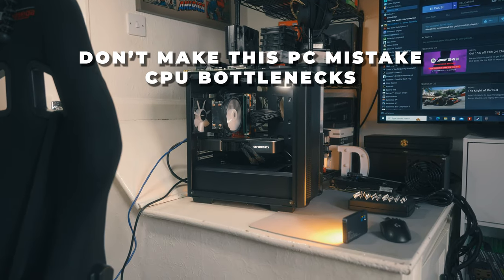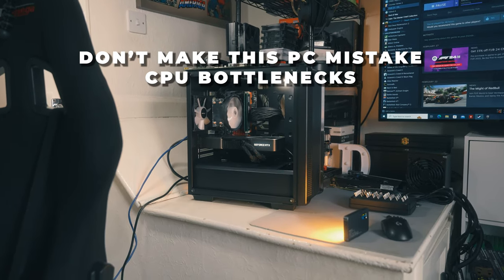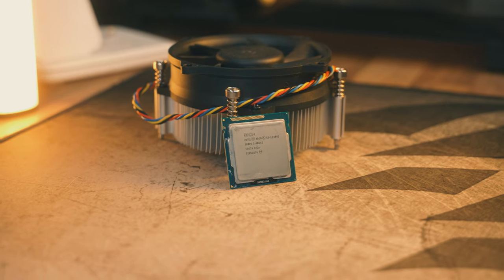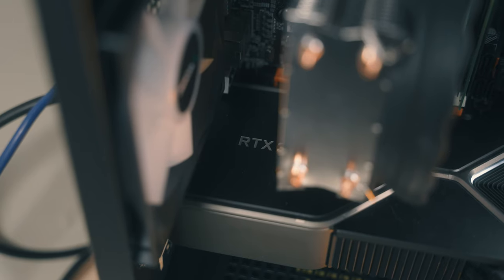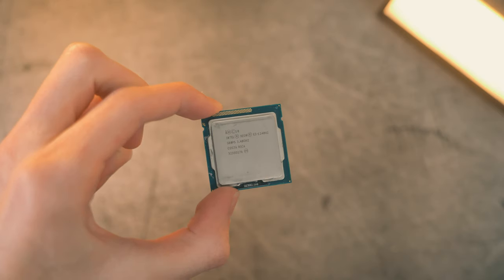You need to avoid this PC building mistake. The term CPU bottleneck gets thrown around a lot online, but what is one and what do they look like? In today's video you're in luck because not only am I going to explain what a CPU bottleneck is, I'm also going to demonstrate one because I kind of paired an RTX 3080 with a 12-year-old processor.